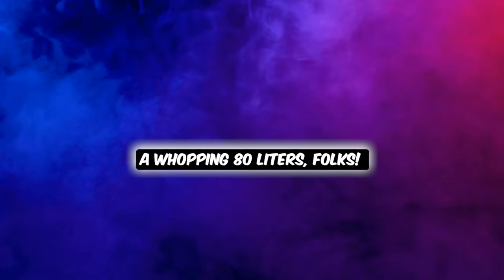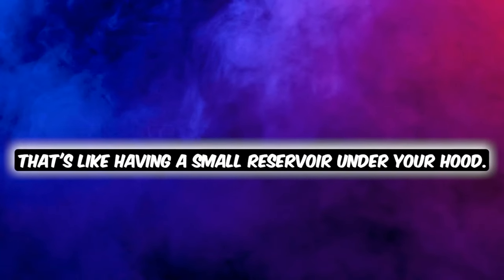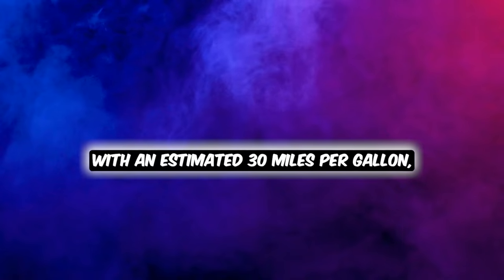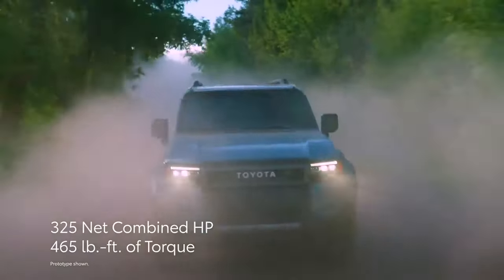That fuel tank is a whopping 80 litres. With an estimated 30 miles per gallon, you're looking at a range of about 500 miles on a single tank. Talk about freedom to roam.